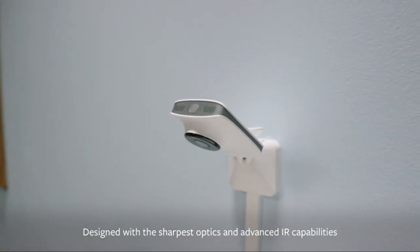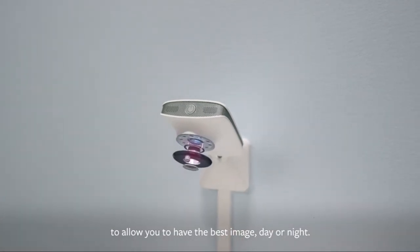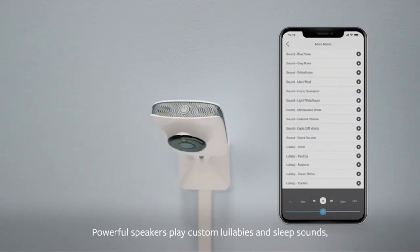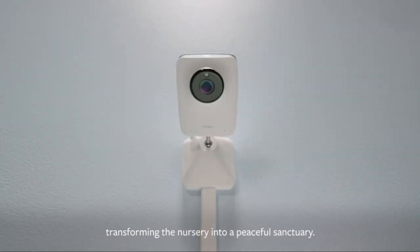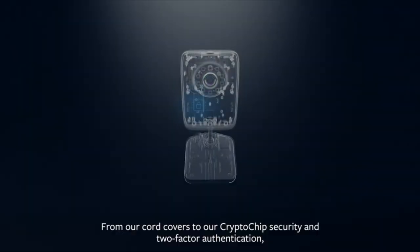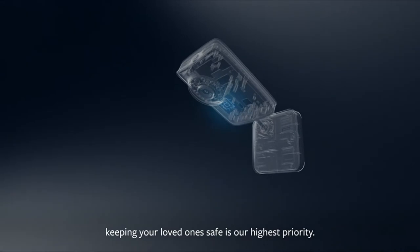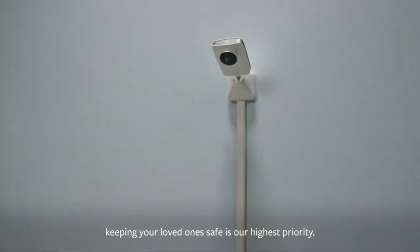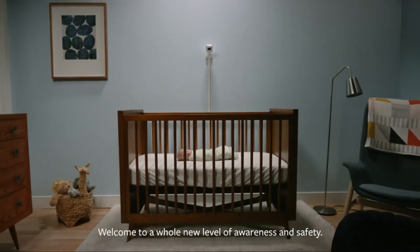Designed with the sharpest optics and advanced IR capabilities to allow you to have the best image, day or night. Powerful speakers play custom lullabies and sleep sounds, transforming the nursery into a peaceful sanctuary. From our cord covers to our crypto chip security and two-factor authentication, keeping your loved ones safe is our highest priority. Welcome to a whole new level of awareness and safety. Welcome to Miku.